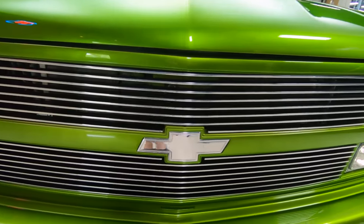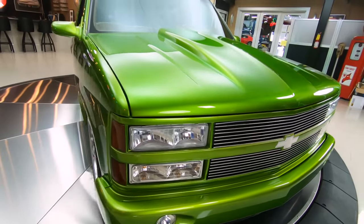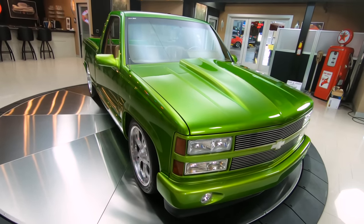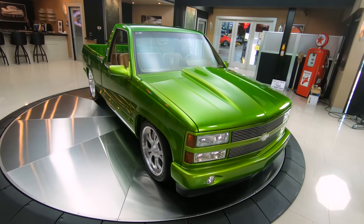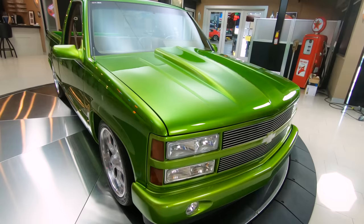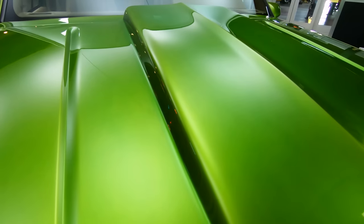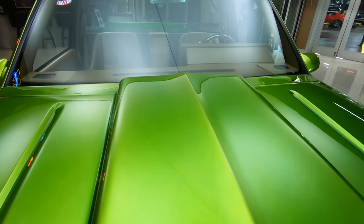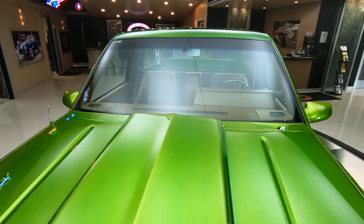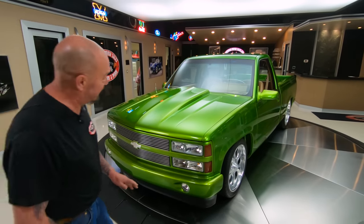We're gonna put it up on the lift so you can see all the beautiful workmanship on the bottom side. Wait till we get that hood up — she's still got that 454 under the hood making a bunch of horsepower. The hood is looking absolutely sweet. I love that cowl. The body man knocked it out of the park, the guy spraying the paint knocked it out of the park. It's just absolutely gorgeous.